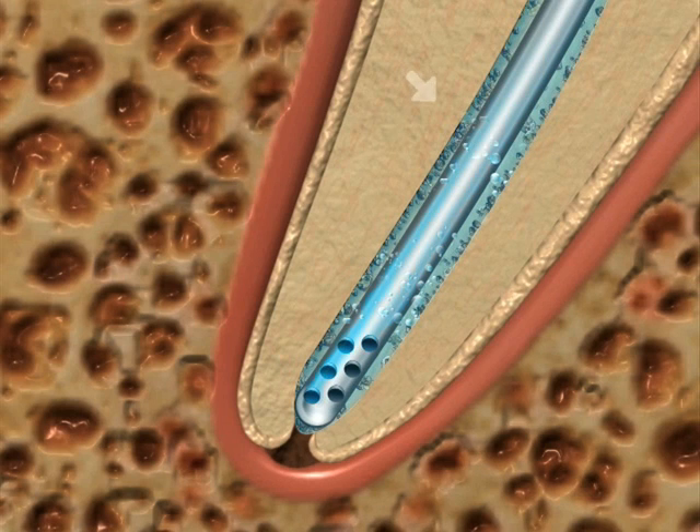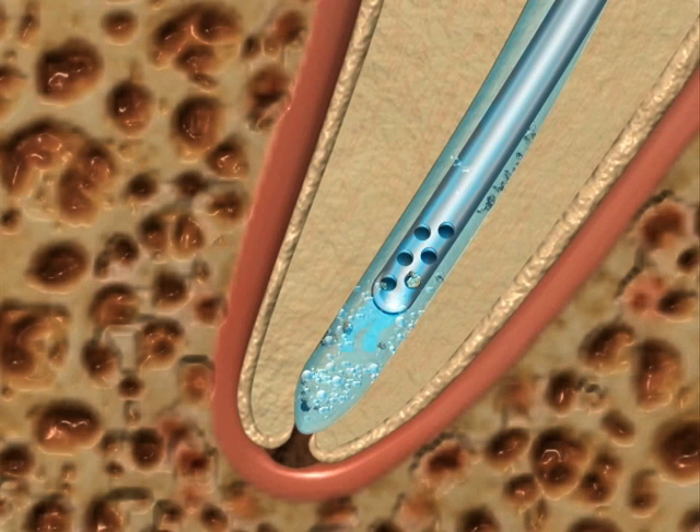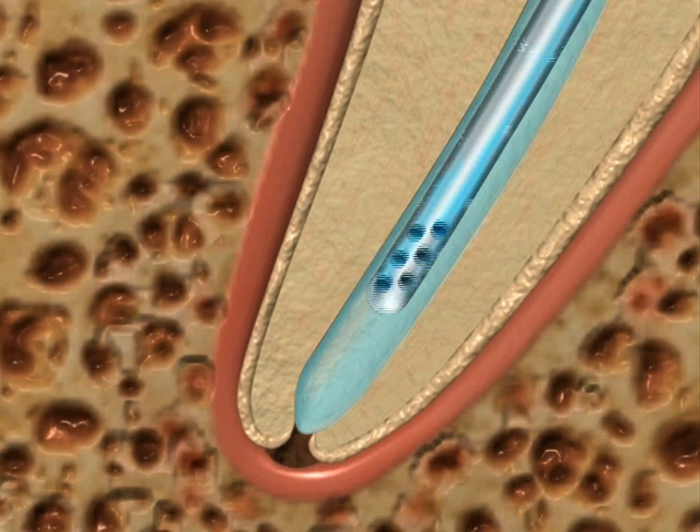As sodium hypochlorite starts to dissolve the last of the intercanal organic debris, gas bubbles start to form on the canal walls. Although most are sucked into the micro holes, some stay on the walls. By lifting the micro cannula 2 millimeters every 6 seconds, then replacing it back to the apex, these bubbles will be sucked away along with the debris in the apical last 2 millimeters. After 30 seconds, the micro cannula is removed, leaving fresh sodium hypochlorite in place for 60 more seconds.